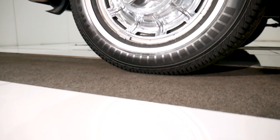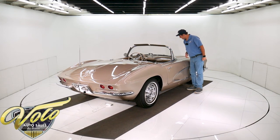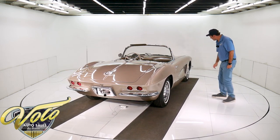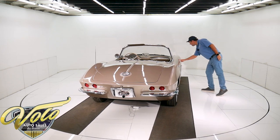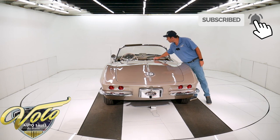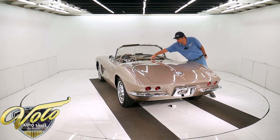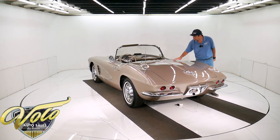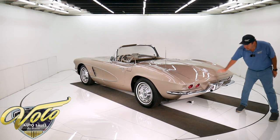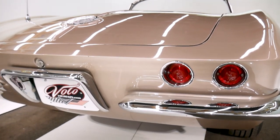The windshield is probably original — it has a couple minor wiper marks and a nick up in the middle. Visors are nice. Door handles are real nice. This is all looking good. There are two little holes drilled here; I don't know what they had there at some point. All the trim and latches are nice. The bumpers are real nice and shiny. Tail lights are shiny. The antenna looks good.